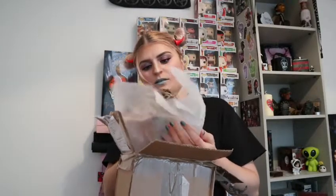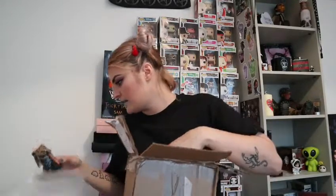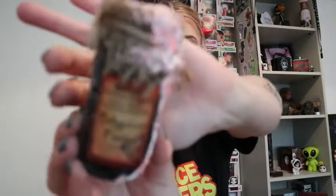This looks like another one. This is a Polyjuice potion — it's a little potion bottle. It's really sweet. Pennywise was actually another person that I mentioned to them; I don't know how I forgot him.